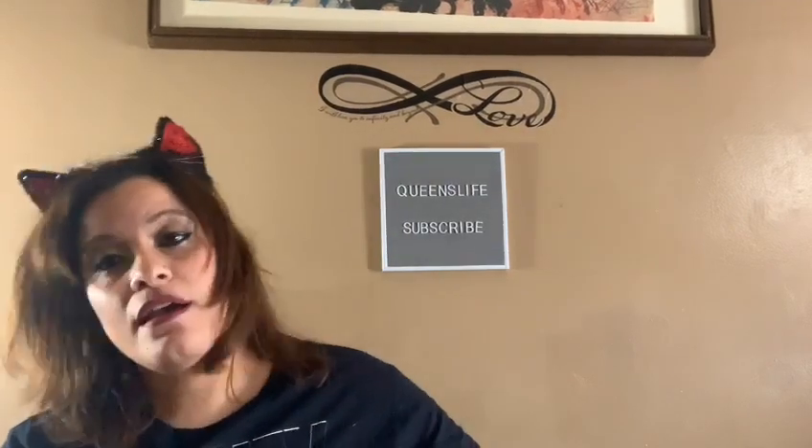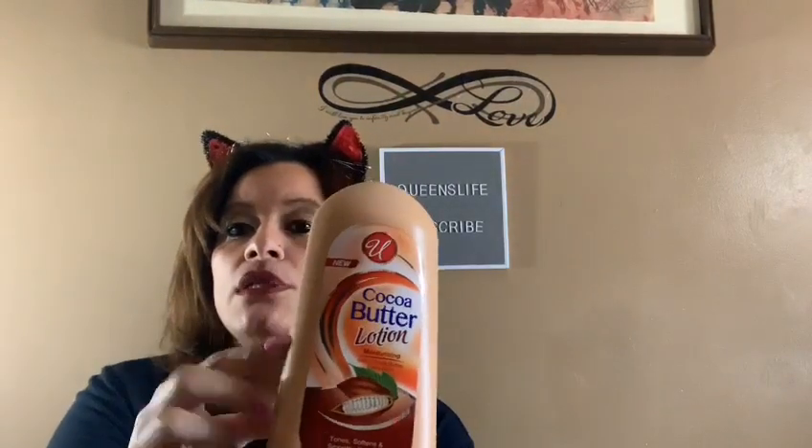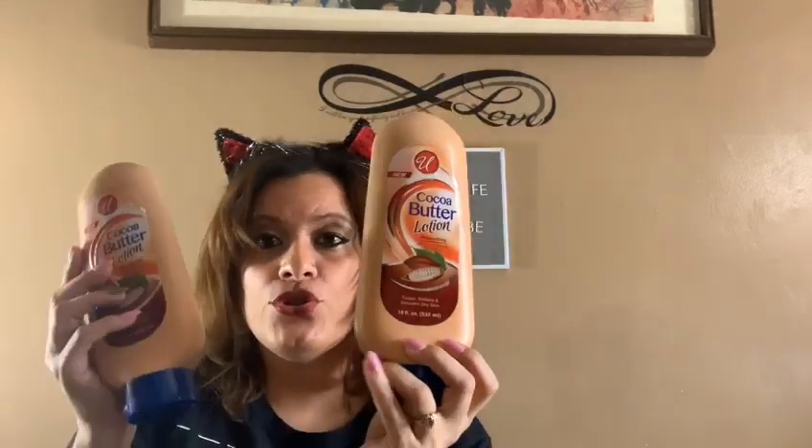The following item is again from the U brand — I've hauled this before. This one is the cocoa butter lotion. It smells really good, guys, and it's an 18-ounce bottle. I purchased two because Lady J wanted them.